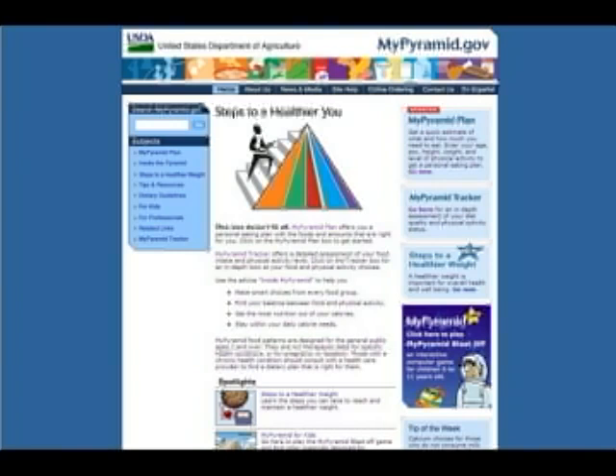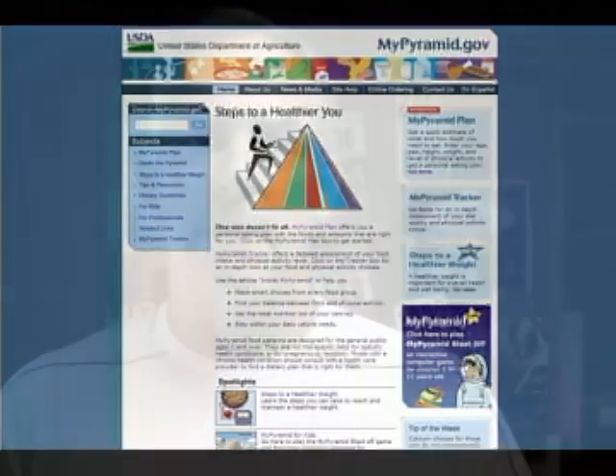Imagine that — our government says you need at least 60 minutes of exercise each and every day. The mypyramid.gov website is full of information to help you with diet and nutrition. You can create your own pyramid plan or use the My Pyramid Tracker to track food intake and exercise. The website is full of helpful information for your daily life.